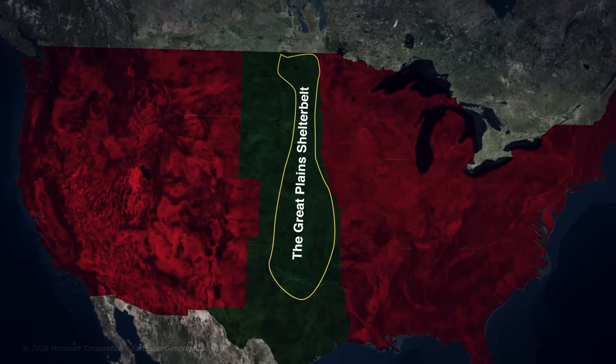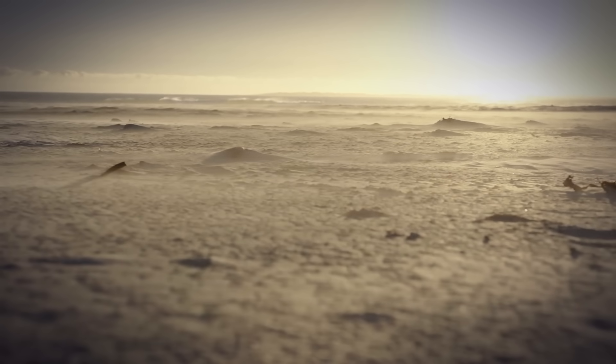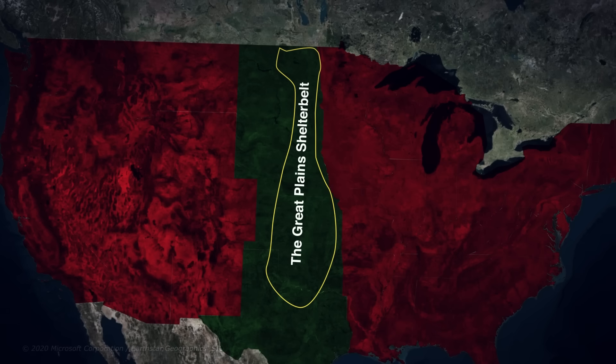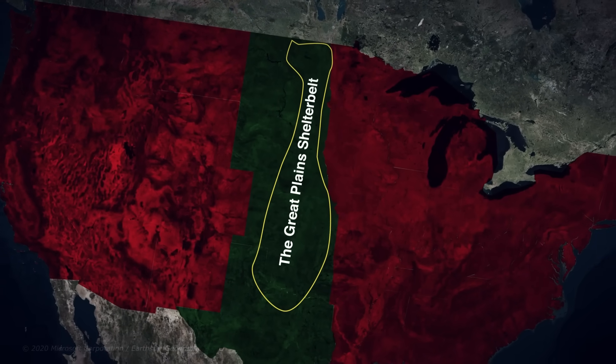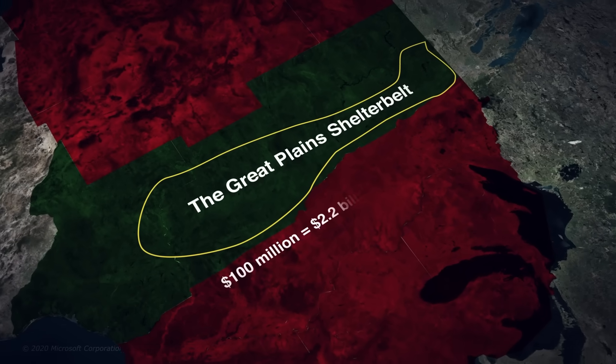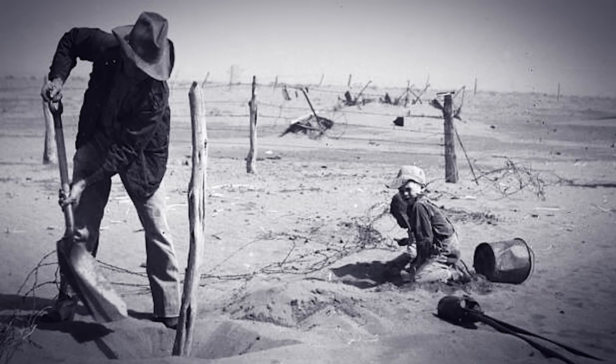Many experts were skeptical. The Great Plains were dry, with harsh winters and scorching summers. Critics argued the trees wouldn't survive. Roosevelt ignored them. In July 1934, he officially authorized the project, with planning beginning earlier that summer. The project was initially envisioned with a potential cost of up to 100 million dollars, equivalent to about 2.2 billion dollars today. The operation began on March 18th, 1935, when the first tree — an Austrian pine — was planted near Mangum, Oklahoma.